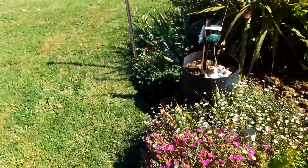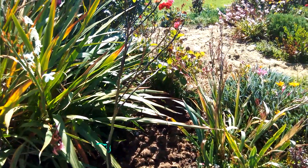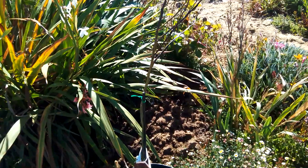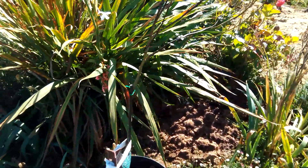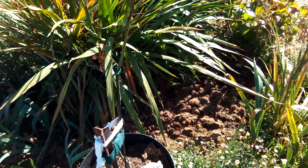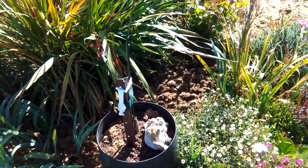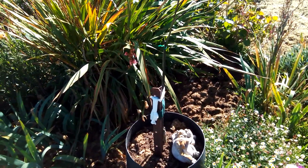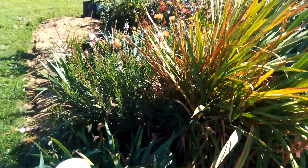This dead-looking thing is a mandarin tree. It's not completely dead - it had to cope with some terrible wind a few weeks back and just lost all its leaves. I think I'm going to take it out of this pot, put it into another pot, give it some care, nurse it back to health, and find a better spot for it.